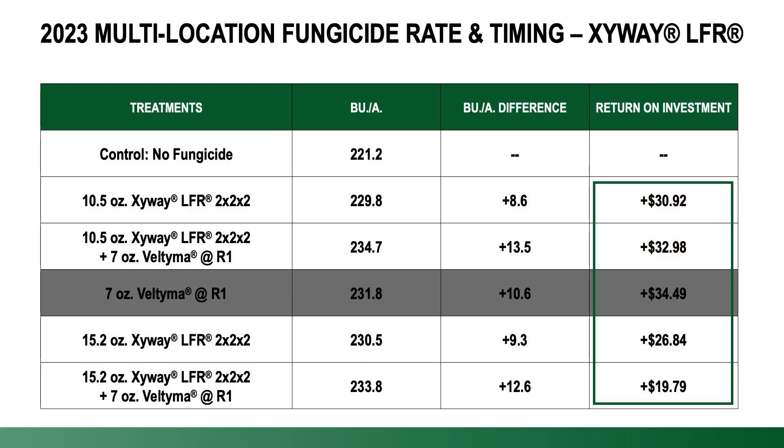As we look back at this past season's fungicide rate and timing study, you can see we applied fungicide in a variety of ways — whether it be Zyway by itself with the planter, Zyway followed by Veltima post-tassel, or even just Veltima by itself post-tassel. Regardless of the treatment, you can see the overall benefits and that return on investment were pretty positive.